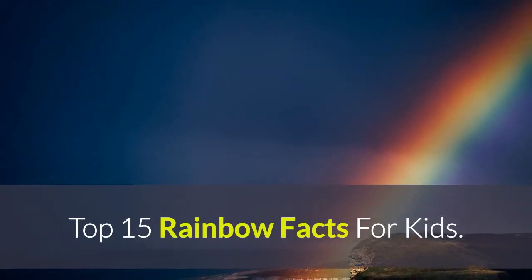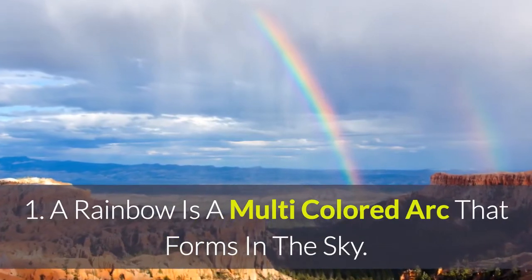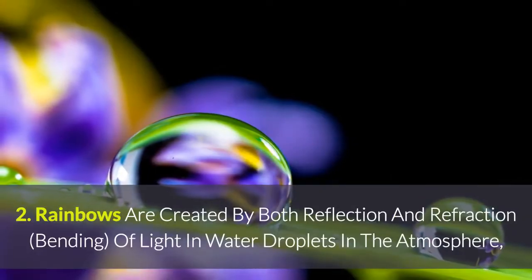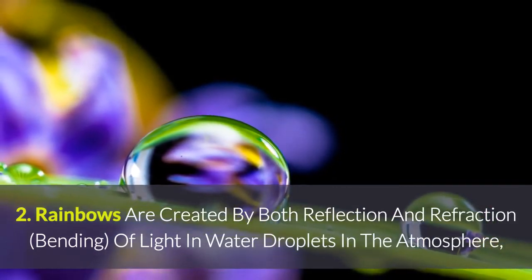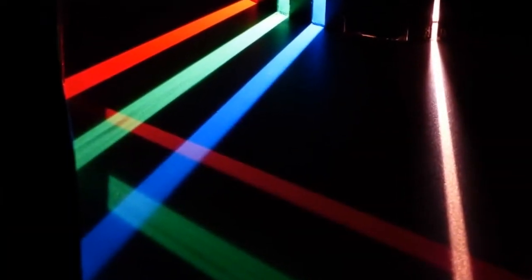Top 15 Rainbow Facts for Kids. 1. A rainbow is a multicolored arc that forms in the sky. 2. Rainbows are created by both reflection and refraction — the bending of light — in water droplets in the atmosphere, which results in a spectrum of light appearing.